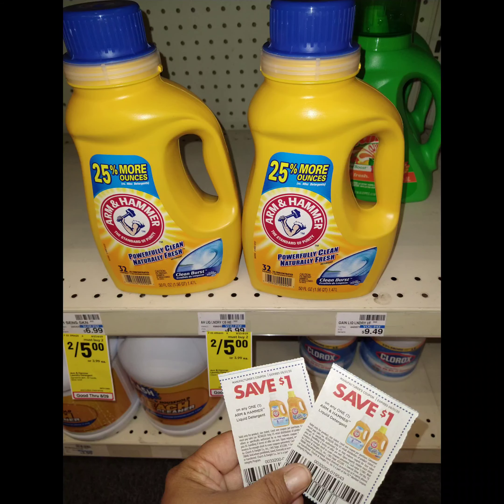The first deal I want to show you is on the Arm & Hammer. It's 2 for $5. We have two manufactured coupons, a dollar a piece, bringing them down to $3. Not a bad deal. No extra bucks for this.